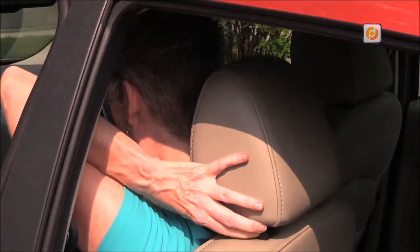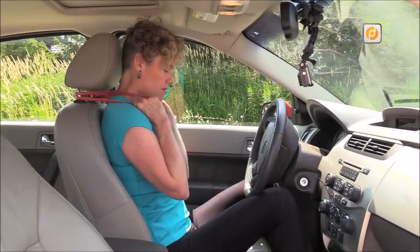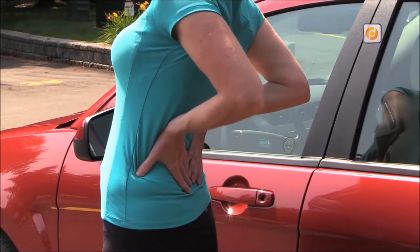By the end of the course, you'll be able to set up any car seat correctly, carry out a simple travel fitness routine in a car or a plane, and know what to include in your travel fit kit.